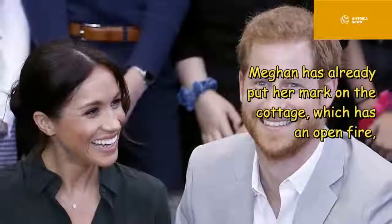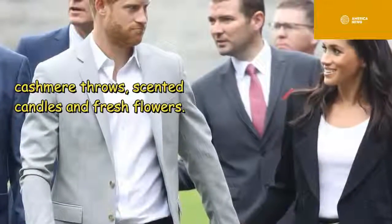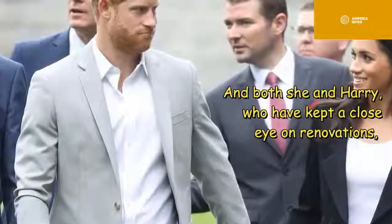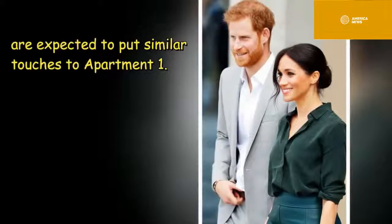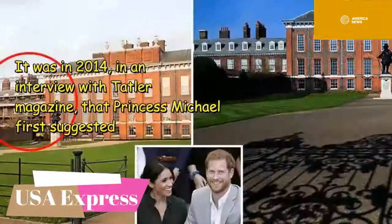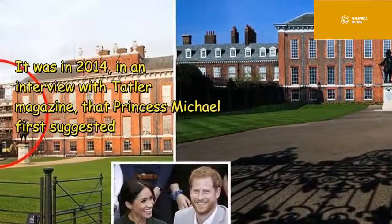Meghan has already put her mark on the cottage, which has an open fire, cashmere throws, scented candles, and fresh flowers. Both she and Harry, who have kept a close eye on renovations, are expected to put similar touches to Apartment 1. It was in a 2014 interview with Tatler magazine that Princess Michael first suggested Apartment 1 would make the perfect home for Harry.